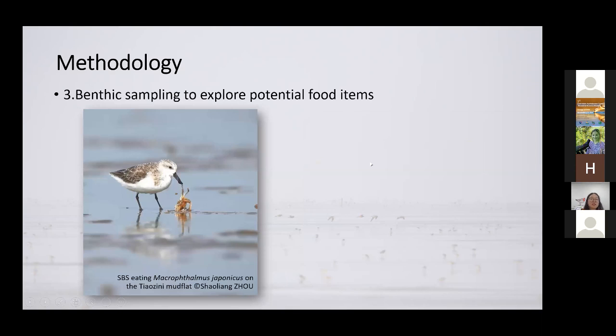The third part of our study looks at potential food items of the two species. Molting of primary feathers is a very energetically costly process that requires abundant food resources. Spoon-billed sandpipers are a flagship species — they are really cute, so they easily attract attention from photographers and bird watchers. Every now and then during peak migration season, we would receive photos from photographers, and if lucky, we might identify the prey items from those photos. However, a potential problem is that we tend to overlook small food items that are invisible to human eyes.